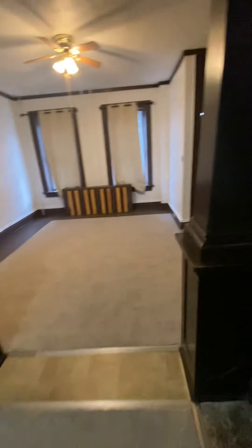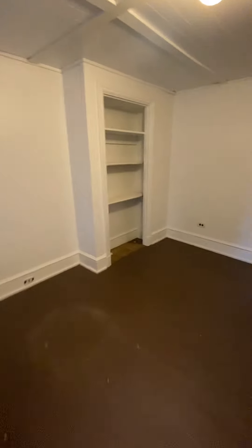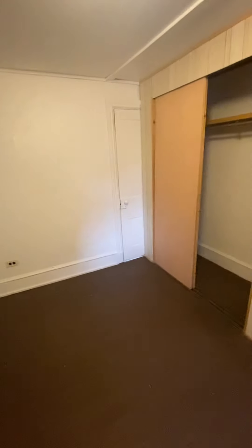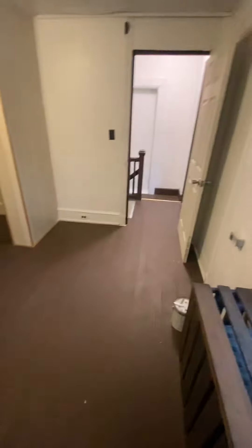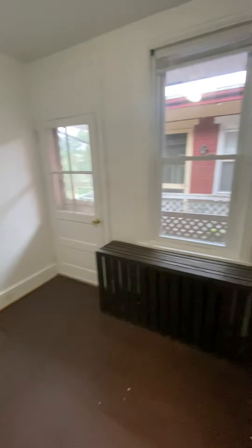New carpet. You have your middle bedroom here, a pass-through bedroom, or a great office space, with closet storage and access to the full bathroom.